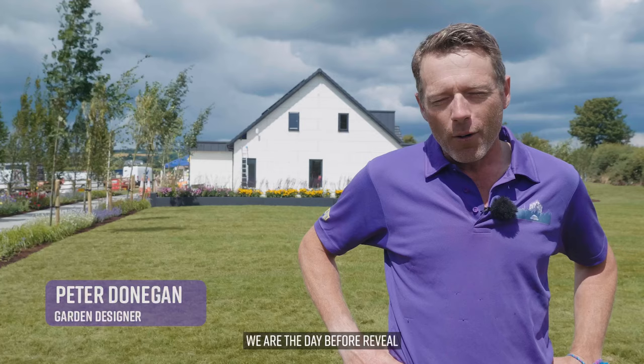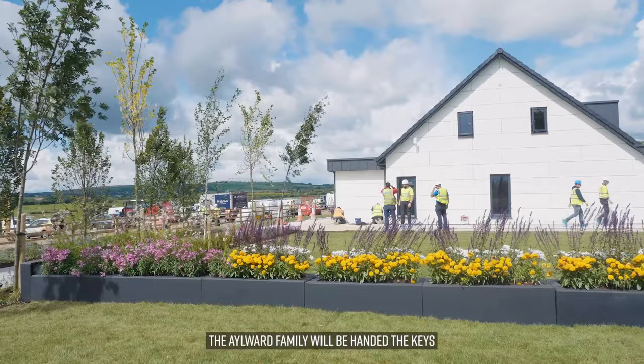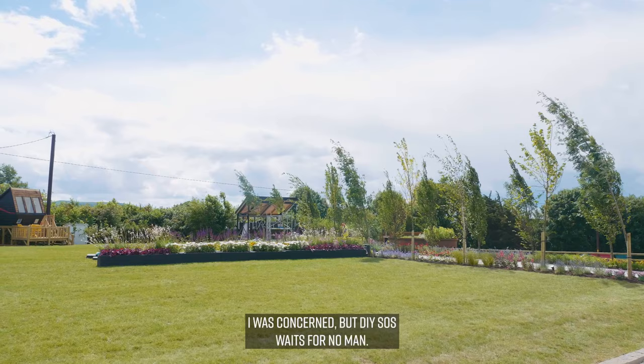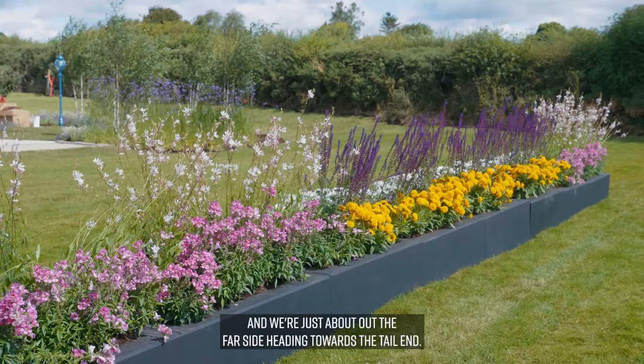We are the day before the reveal — the day before we hand back this wonderful home. The Aylward family will be handed the keys to their new home that wasn't sitting here eight days ago. It was extreme for the plants and I was concerned, but DIY SOS waits for no man. We've got there, and I'm very grateful.